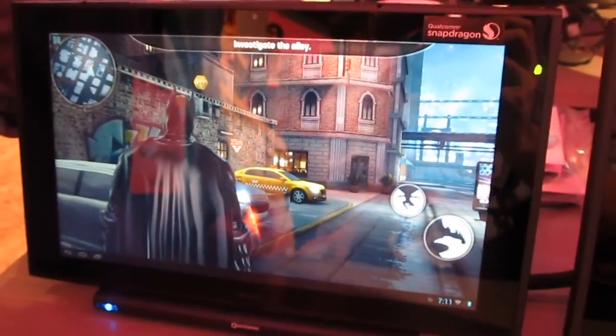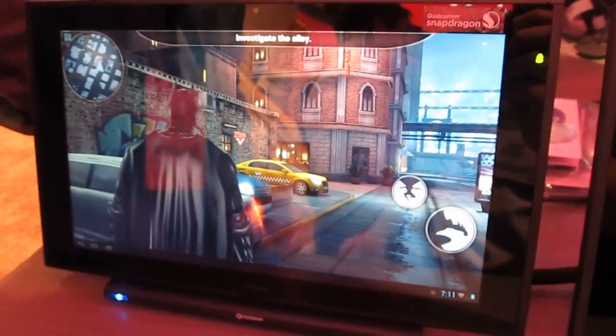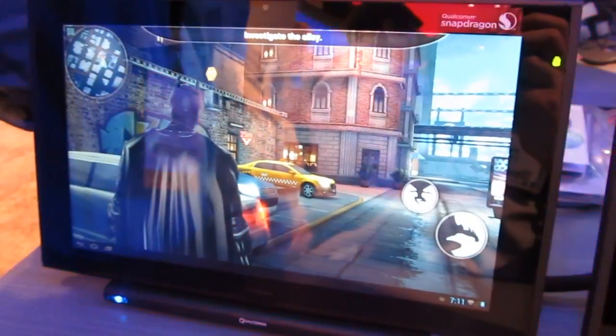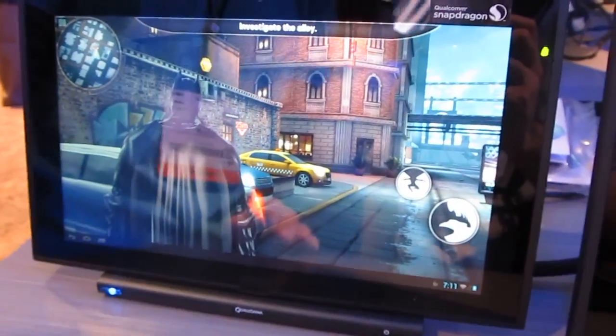Game Loft has already optimized this. Once these chips are available, on day one we're going to see this and probably a lot of other games that are going to be optimized. You can play them on a device that doesn't necessarily have the bleeding edge processor, but they'll look a little bit better if you do get one of those devices.